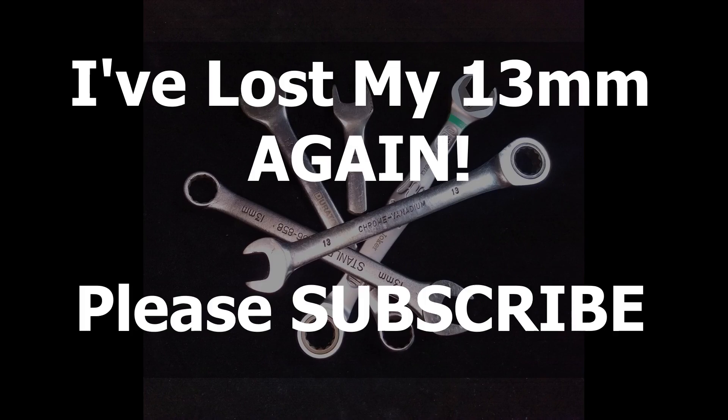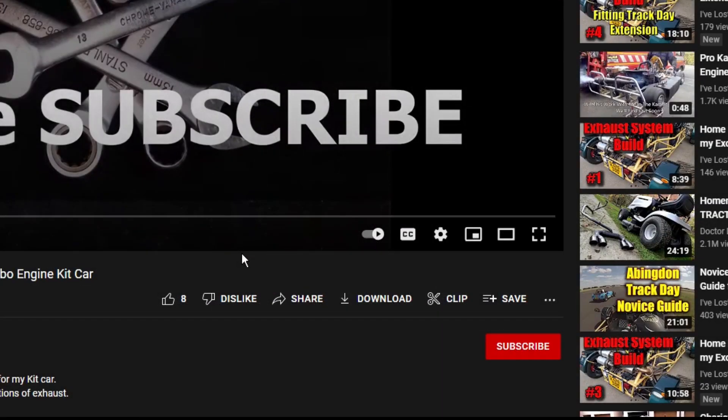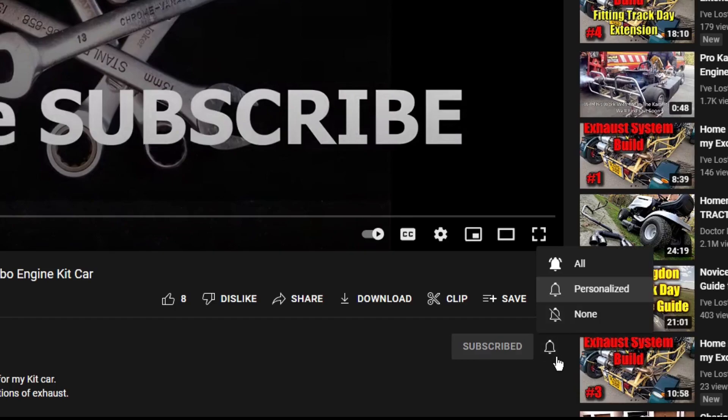Thanks for getting to the end of the video. If you're not already subscribed, please do so now — just hit the subscribe button and then hit the bell button, and YouTube will tell you when there are new videos. We've got some big plans ahead for the channel, including possibly a car build from scratch, so if you want to get involved with that, now's the time to subscribe. Cheers and bye.